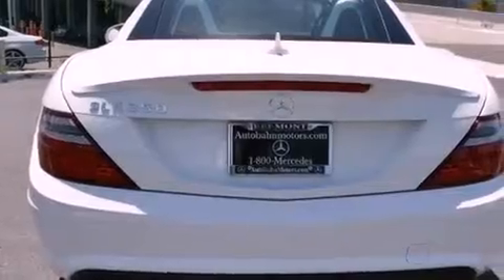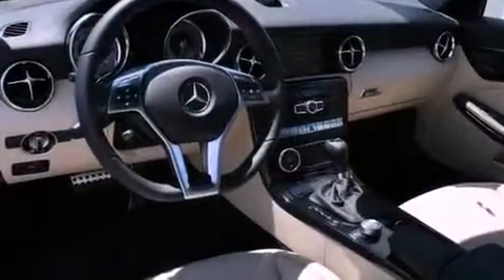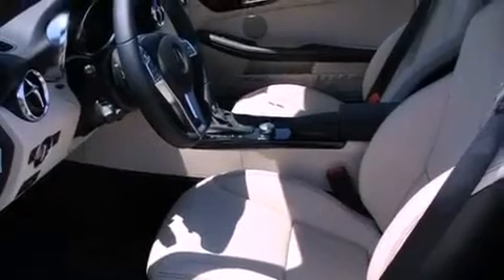Its top features and packages include the Premium One Package, a Sport Package, a Navigation System, Keyless Go, Air Scarf, Heated Front Seats, a Premium Audio System, XM Satellite Radio, and Xenon Headlights.